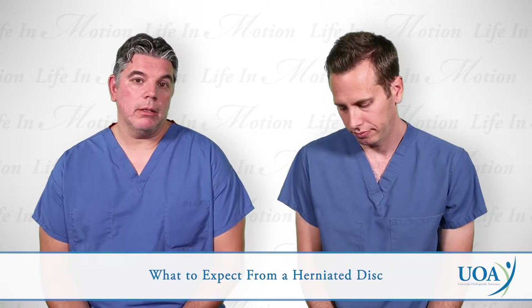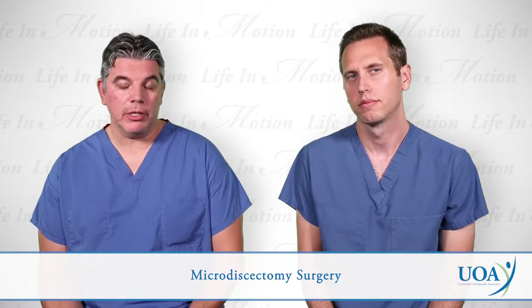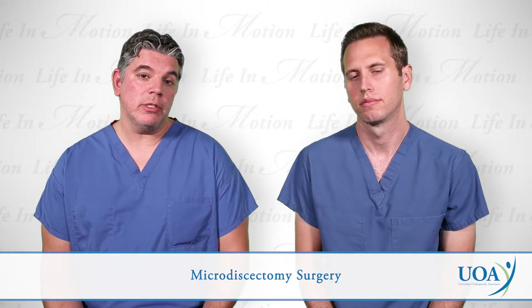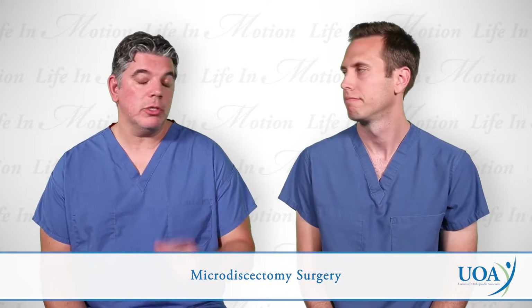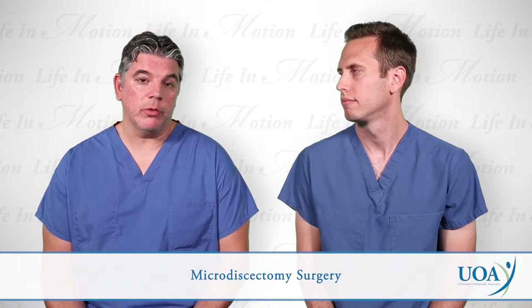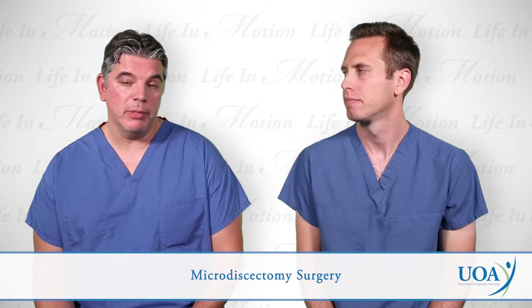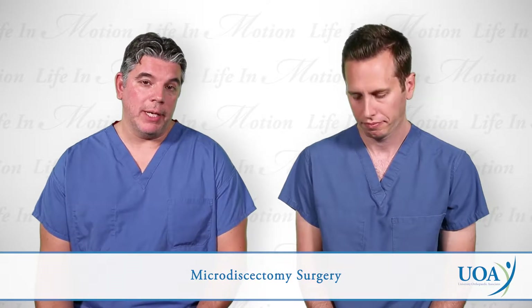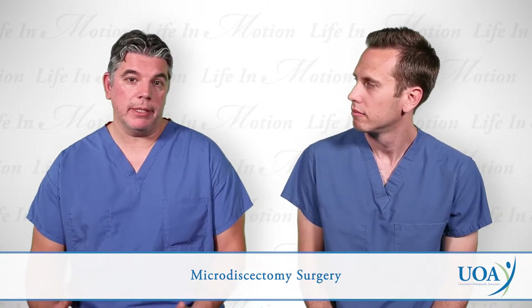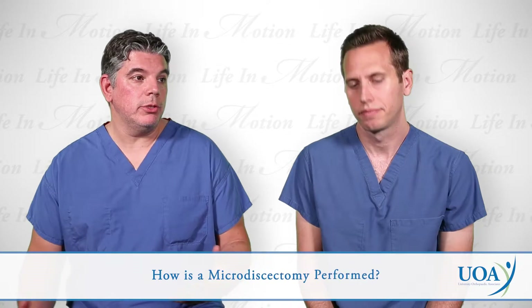I'd agree with that. Microdiscectomy surgery for herniated discs in the lower back can be one of the most rewarding, gratifying surgeries for a number of reasons. It is a very small surgery in terms of spine surgery, done through a very small incision. The surgeries take about 30 to 45 minutes in length. The vast majority of patients go home the same day with minimal pain after surgery. On average, patients have 90 to 95% relief of their pain that they were complaining of prior to surgery, and most of the success is immediate when they wake up from surgery. What exactly do you do in the surgery?